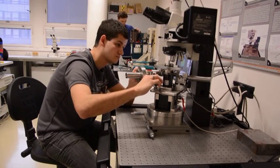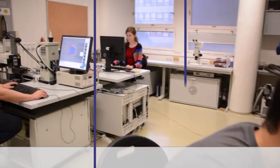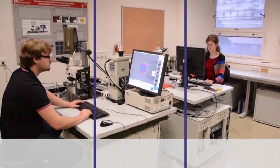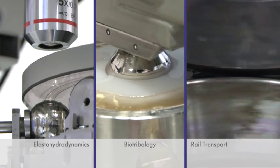To effectively solve friction and wear problems in this area of research, we are divided up into various sections: elasto-hydrodynamics, biotribology and rail transport.